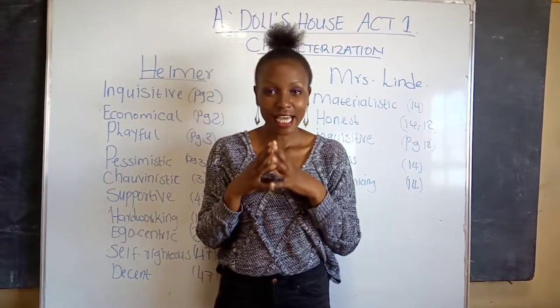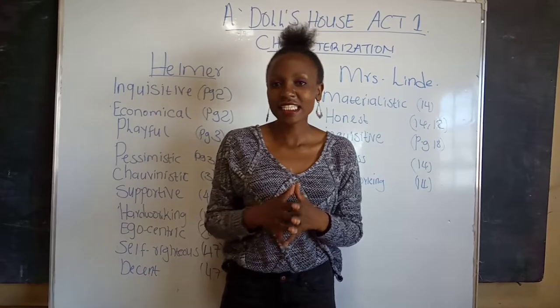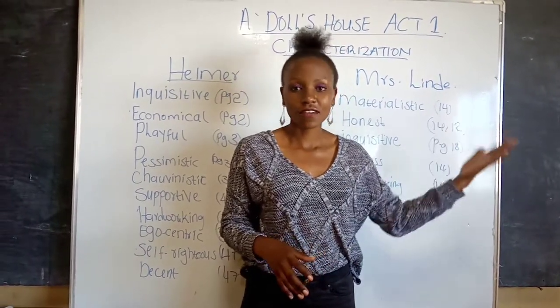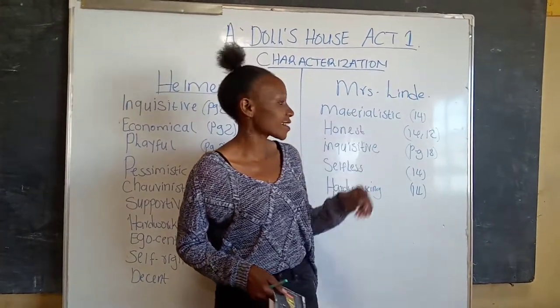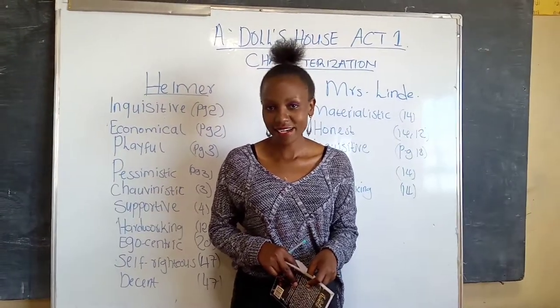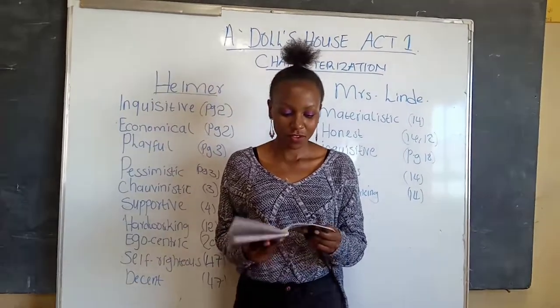Our second character in Act 1 is Mrs. Linde. Mrs. Linde is an ex-fiancée to Krogstad, and she also went to school together with Nora — they were friends and still are. The first character trait: she is materialistic. She confesses to Nora that she married her late husband because he was rich. That is on page 14.